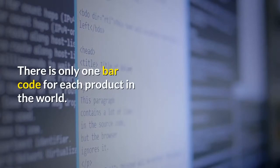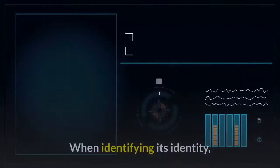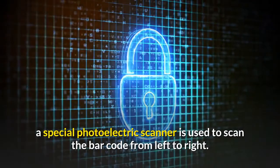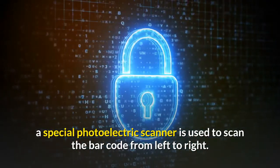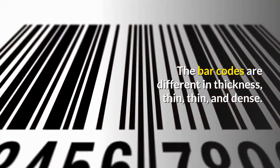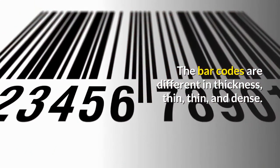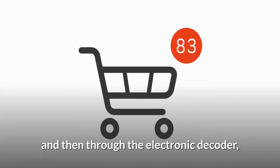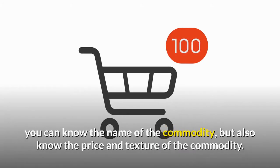When identifying its identity, a special photoelectric scanner is used to scan the barcode from left to right. The barcodes differ in thickness — thin, dense — and the acquired optical signal is converted into an electrical signal. Then, through an electronic decoder, you can know the name, price, and texture of the commodity.